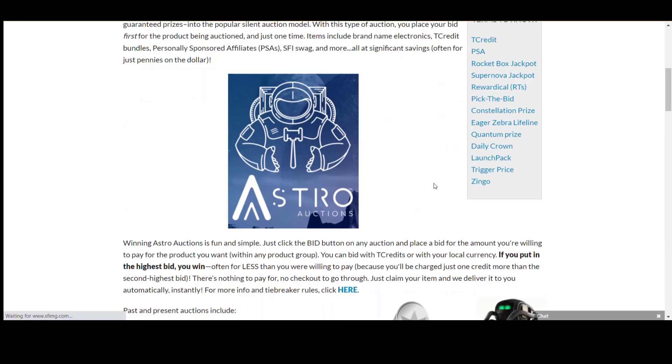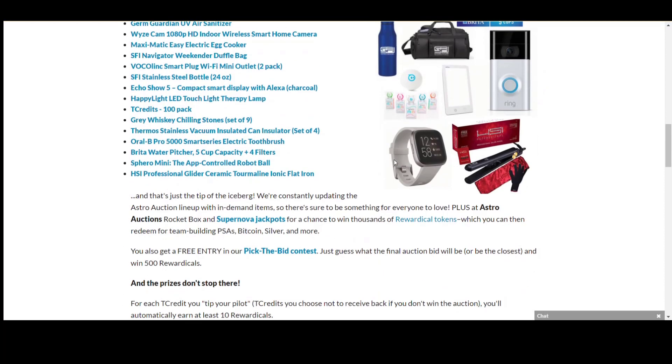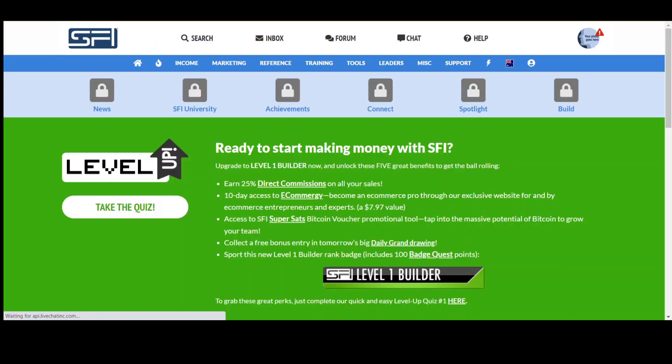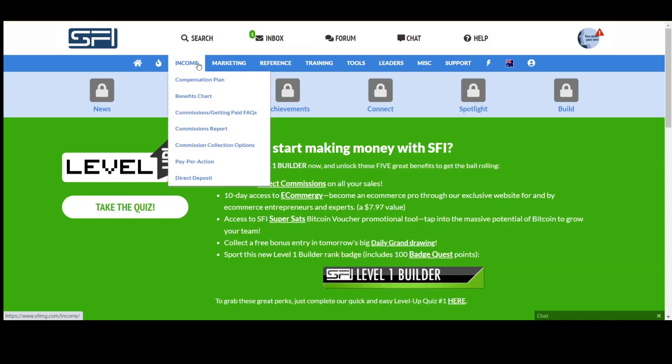You've also got Astro Auctions. The training talks about bidding on auctions — you can bid using TC credits and win stuff. Basically, if you earn your TC credits or your rewardicles, you can use them to go in and purchase things as well. So those are the main ways you can make money: through Triple Clicks, doing the auctions, and playing the games.